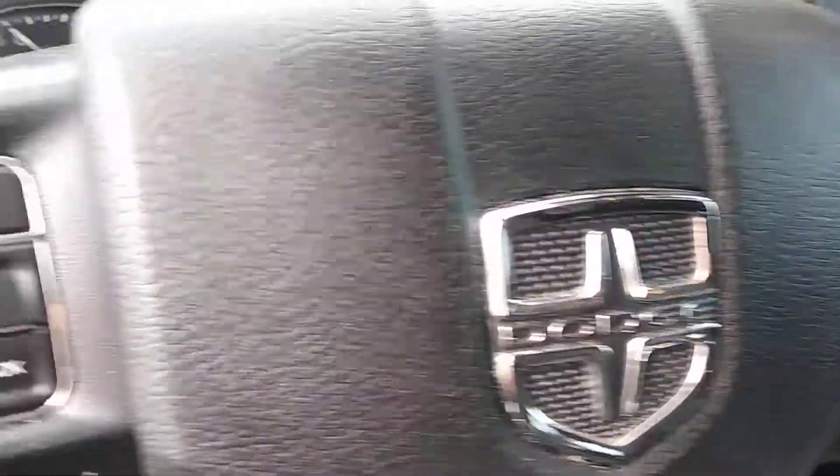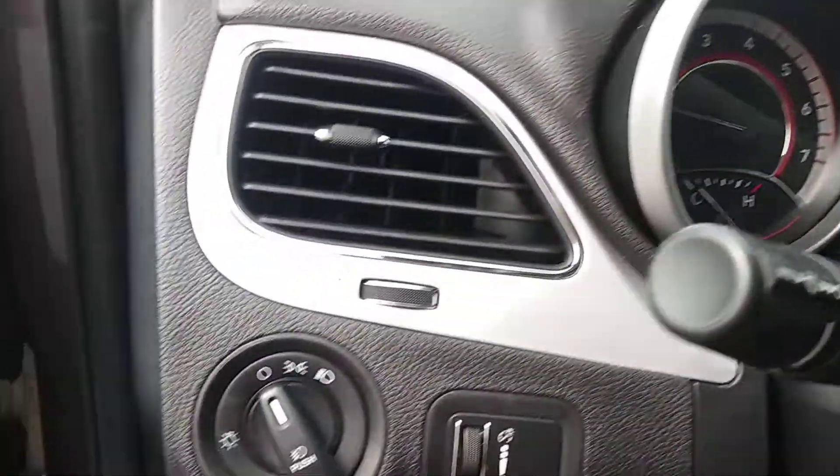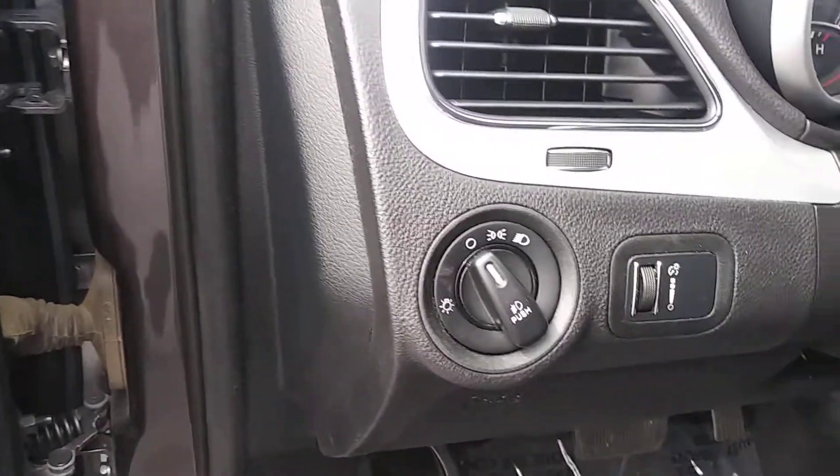You got your cruise control and there is your instrument panel right there. Headlights and power windows. Power door locks.